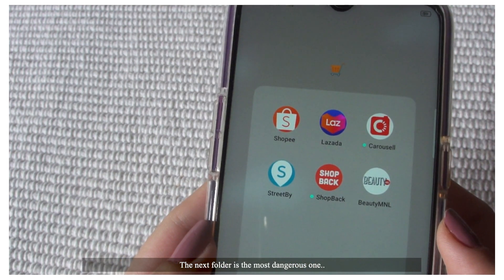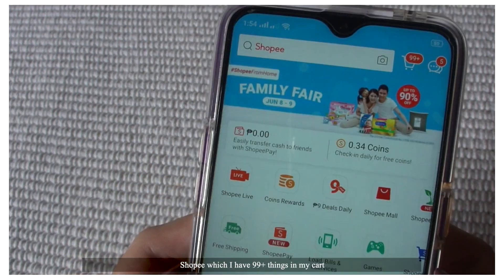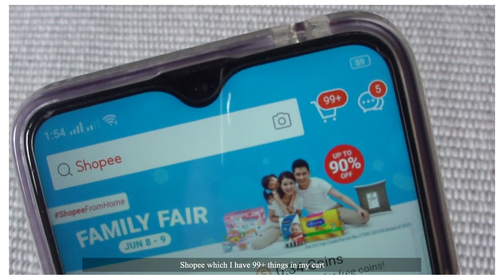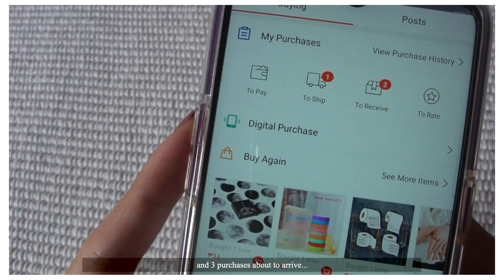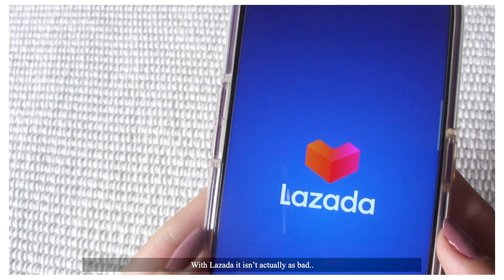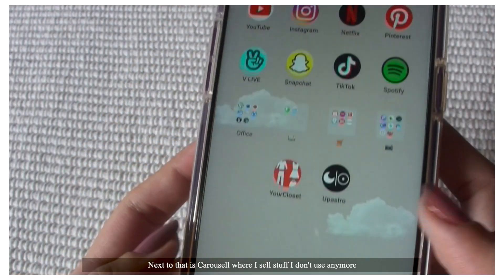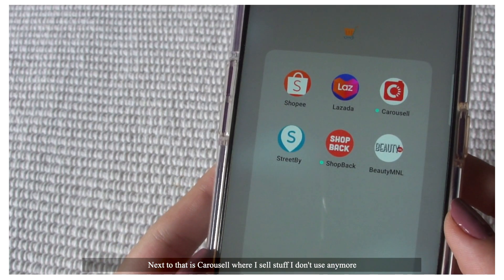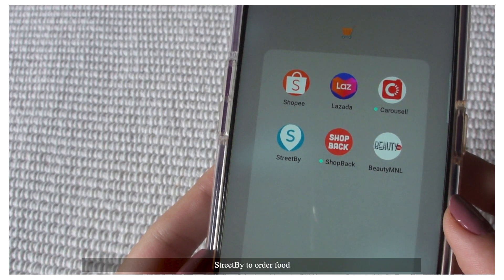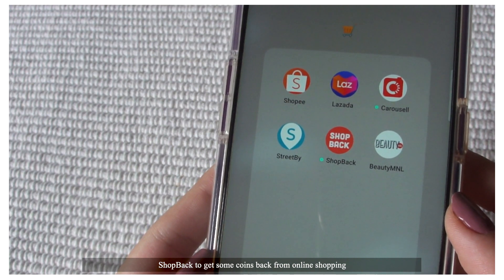The next folder is the most dangerous one — it's straight up robbery. Shopee, which I have 99-plus things in my cart and 3 purchases about to arrive. With Lazada it isn't actually as bad, just 54 items in my cart. Next to that is Carousel, where I sell stuff I don't use anymore. Street buy to order food, Shopback to get some coins back from online shopping.